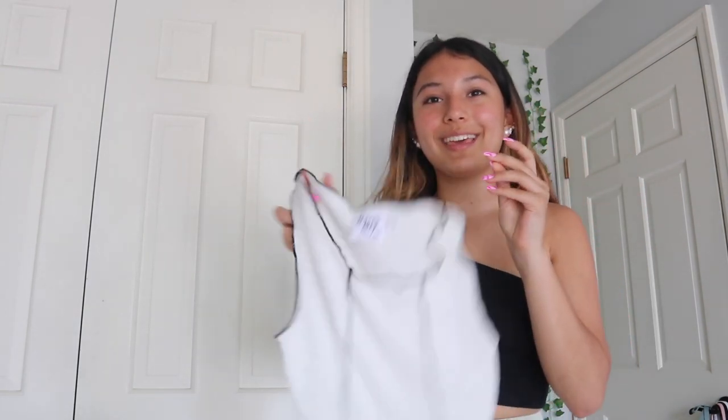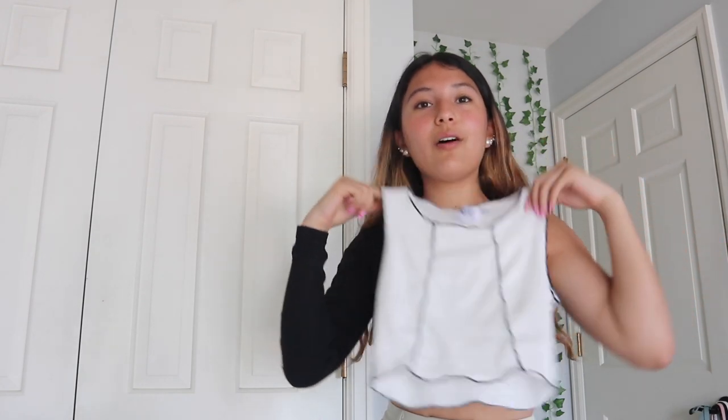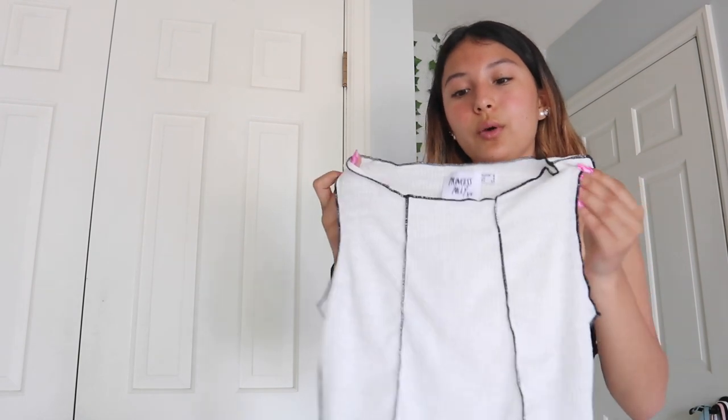This next top I got is this white top with black lacing down it — I think it's so cute. It's also ribbed and it's just this cute tank top. It's called the Christina top in white, and they also have a black one. I really like it. I got this in a size two, and it's super soft and comfy — perfect for summer.